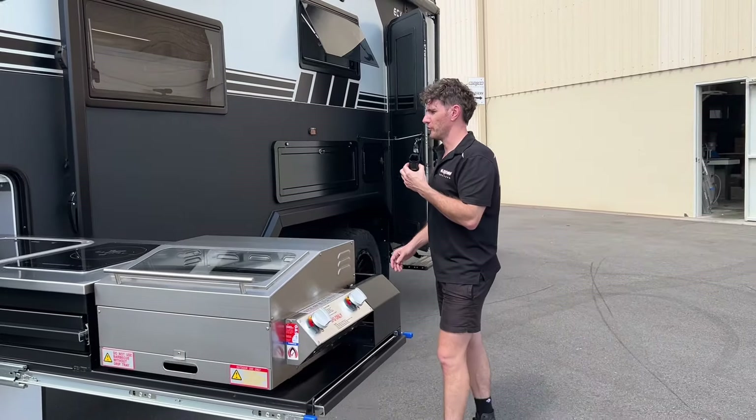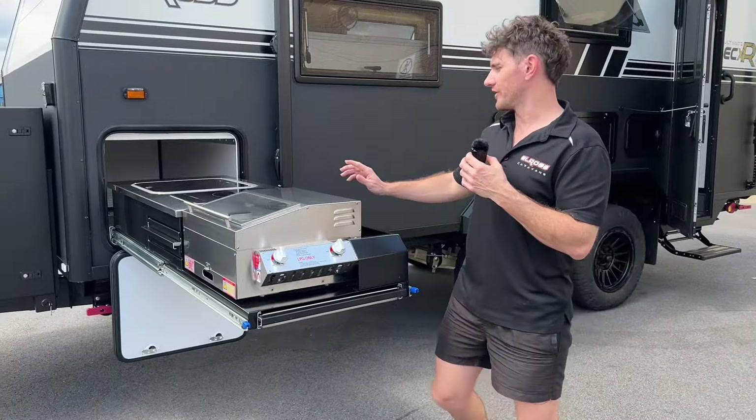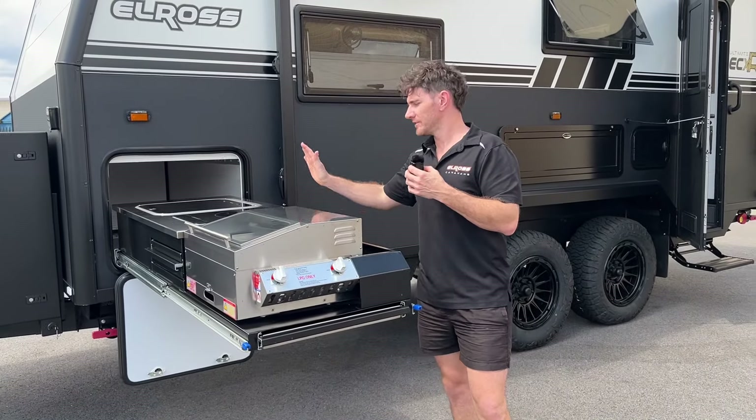We'll start off on the awning side. Up the front here we've got the Sizzler Max option on the Elros slide-out kitchen. The Elros slide-out kitchen comes standard on the ECXR.